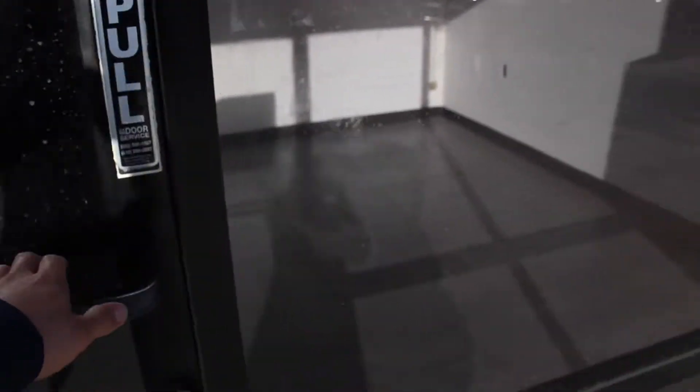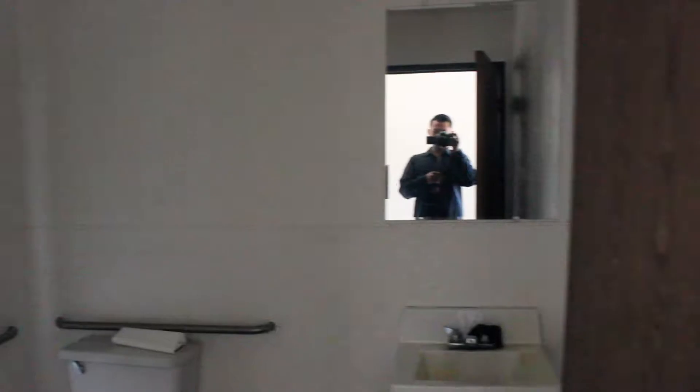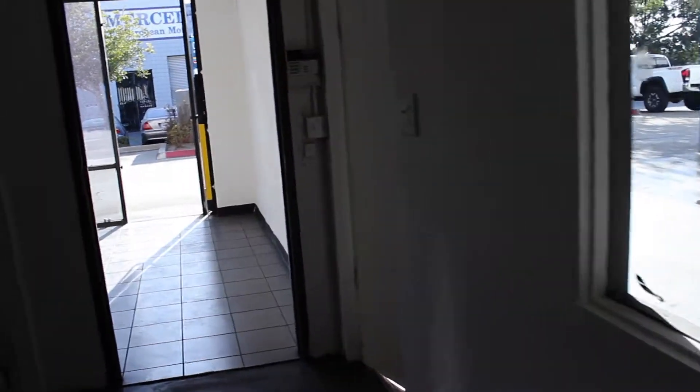Alright guys, as promised I was going to give you a tour of the new shop. Let's check it out. Got the waiting room, got my office, little hallway over here, restroom, and then last but not least, the work area.